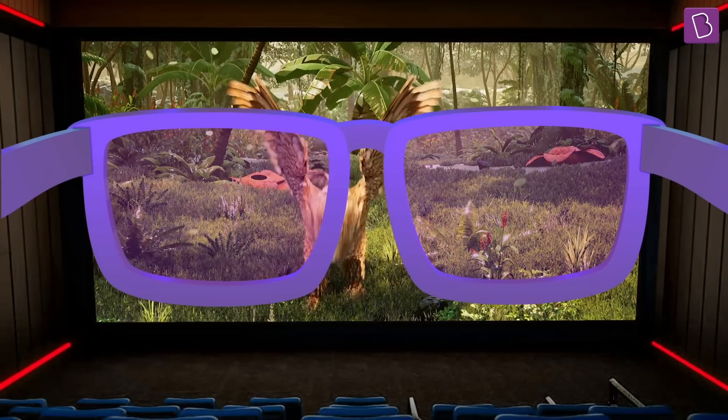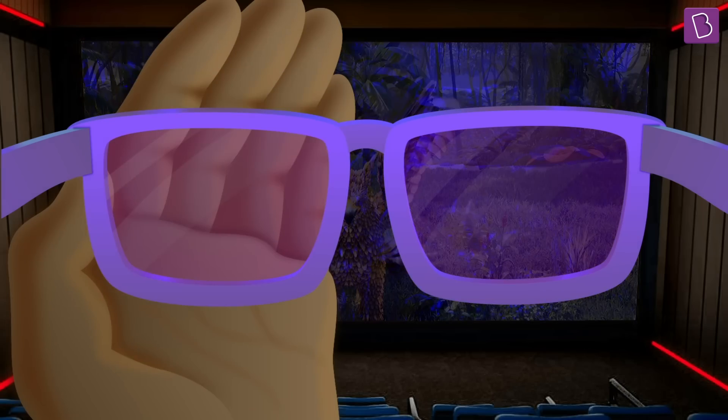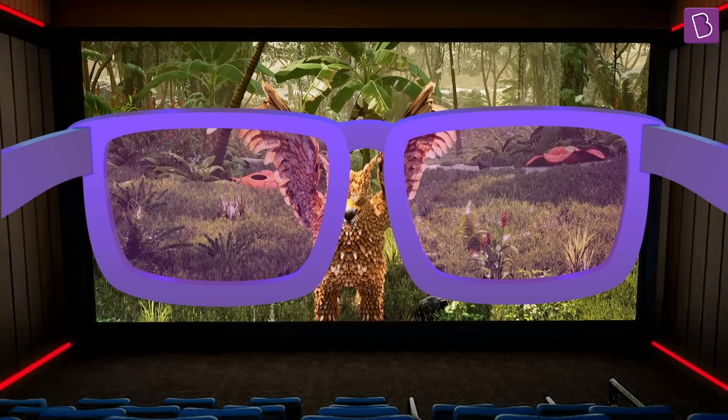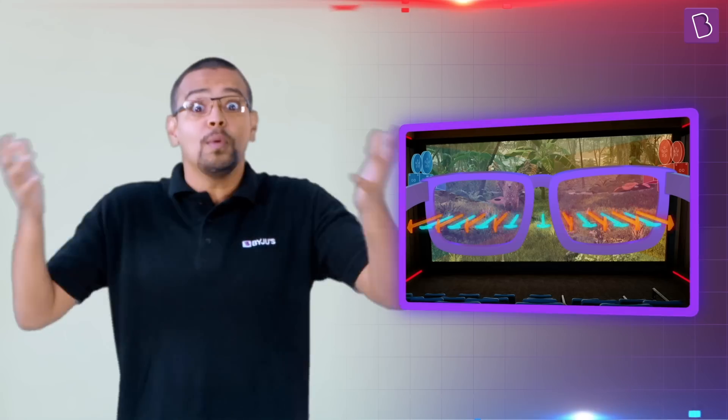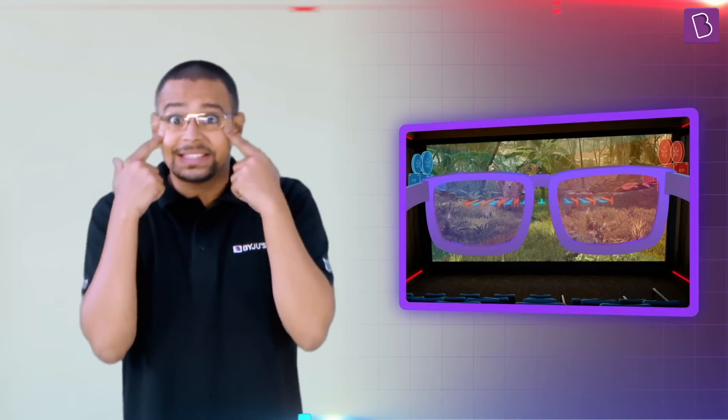Quick question: what do you think would happen if we closed one eye while wearing the 3D glasses? Will we still be able to see the movie in 3D? Well, no — because both our eyes work together to make that possible. So it's not just the glasses that help in watching 3D; it's what happens with our eyes and what happens on the screen. Unless two versions of whatever we are seeing, polarized in different directions, are projected into each of our eyes differently, we won't be able to see the movie in 3D.